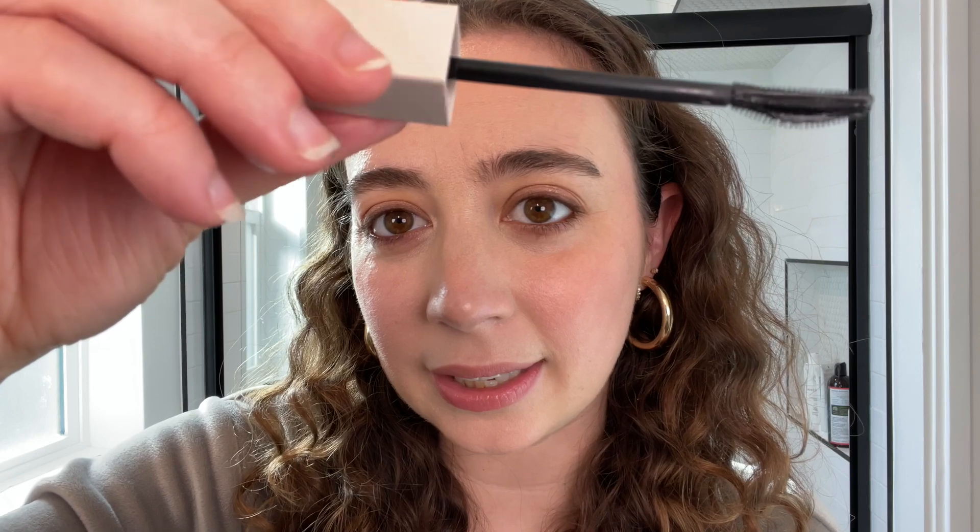I used the Rose Ink brow gel. For lips, I'm doing the Ficlo Beauty nude lip liner — one of my absolute favorites — with a tiny bit of the Mara lip balm. Now let's try this Rose Ink black mascara. It has a plastic spoolie, which I don't like. Of all the plastic spoolie wands I've tried, this one has the nicest brush — curved on one side and straight on the other — but I don't feel like I get a lot of lift. If you like this type of mascara you might like this one.